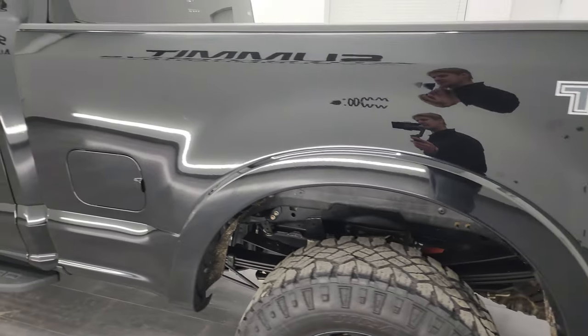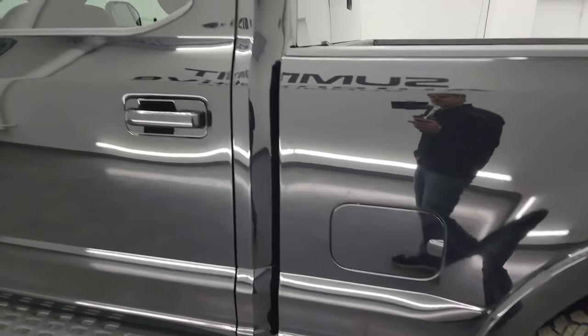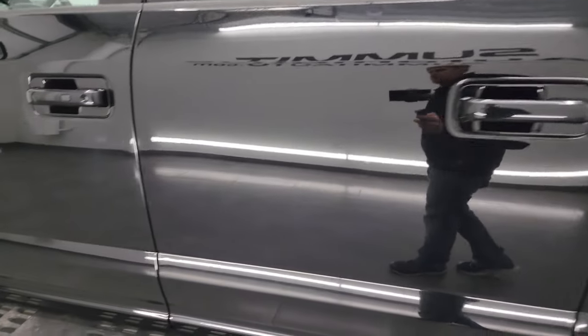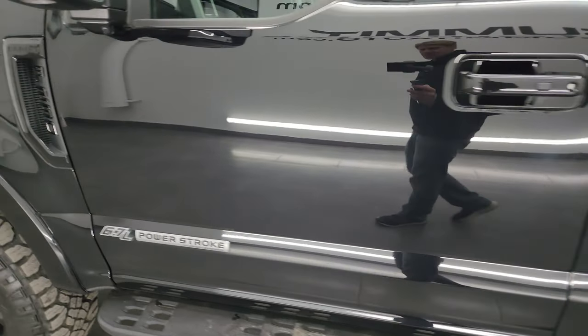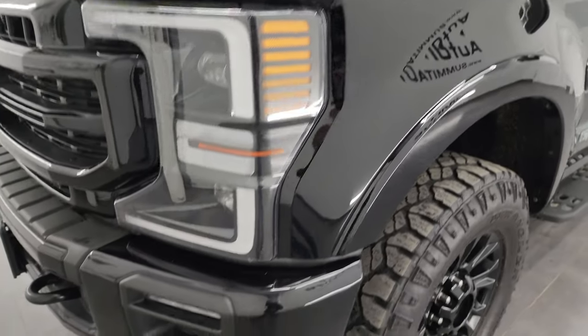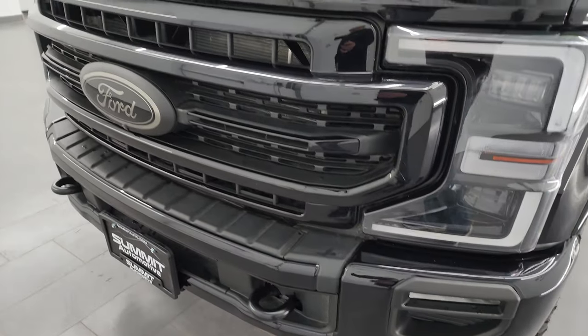Going down the driver's side box here, it looks really good — didn't see any dents or dings on there. The cab and doors are all in very nice condition, didn't see any dents on them. The front fender looks really good as well.